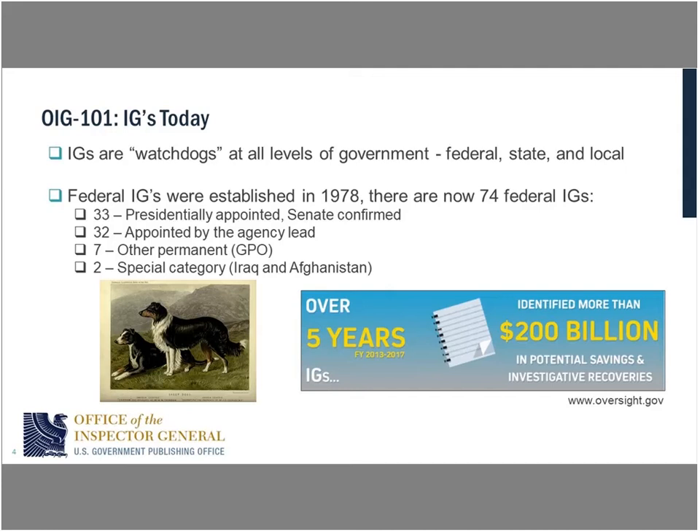Being a watchdog often equates into dollars — we are the watchdogs of the taxpayers' money. Over the last five years from 2013 to 2017, IGs identified over $200 billion in savings, and some of that was actually recovered through investigation. That's 100 B-2 stealth bombers or 17 new aircraft carriers, which would essentially double our fleet. It's certainly a lot of money, especially when you look at it relative to the overall budget of GPO.